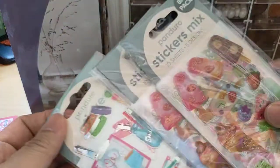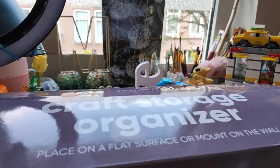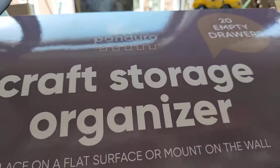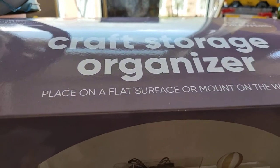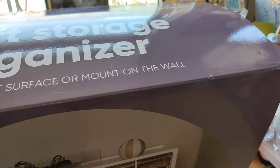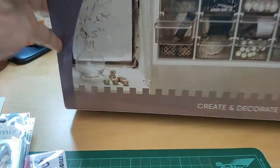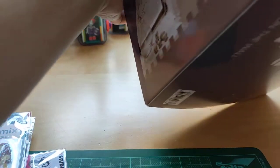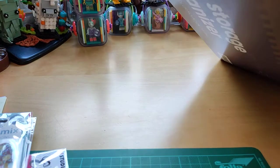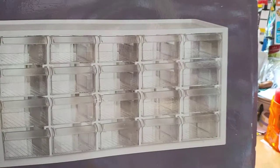I'm going to unpack the sticker packs but I want to show this first — it's a craft storage organizer with 20 empty drawers. You can place it on a flat surface or mount it on a wall. This is what it looks like, and if I turn it around you can see the empty version of it.